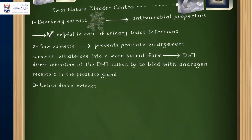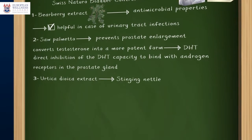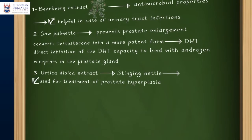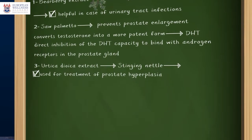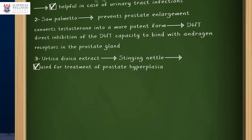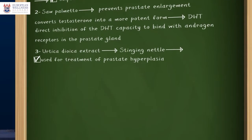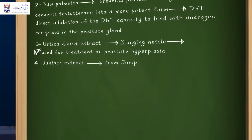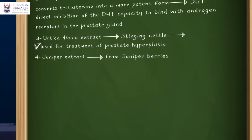Urtica dioica extract, commonly known as stinging nettle, has been used for the treatment of prostate hyperplasia. Its effect is based on its ability to block the conversion of testosterone into DHT — the more active form of testosterone — which is responsible for the development of prostate hyperplasia.